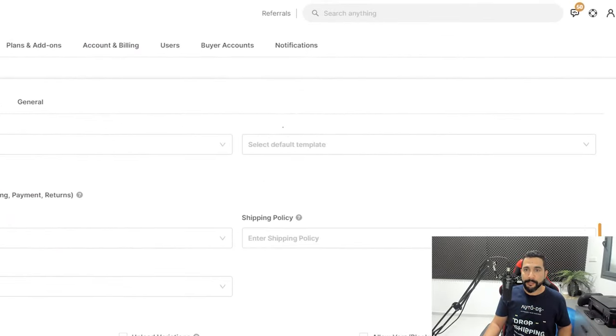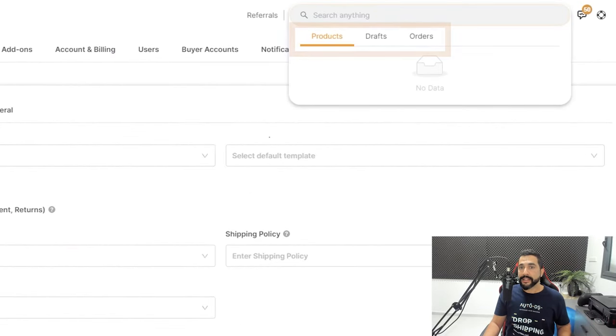Those are the six updates, but here's one more bonus update — making it seven. When you search for something on AutoDS, the results are now split into three columns: Products, Drafts, and Orders. Let the system know which section you're searching in — products, drafts, or a specific order — and it'll make the search function much faster, more reliable, and easier to use.